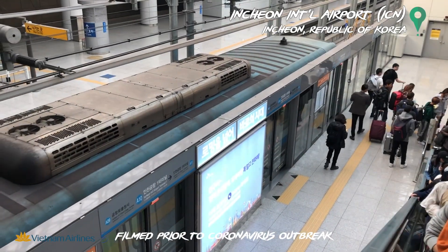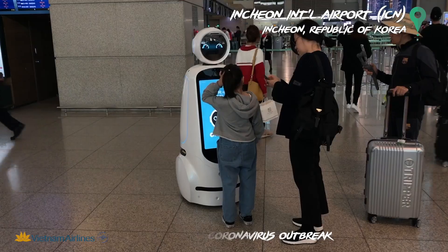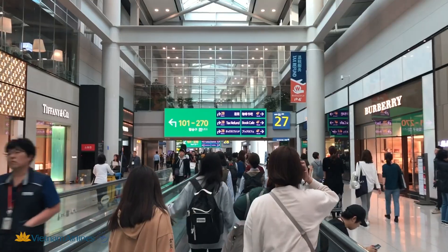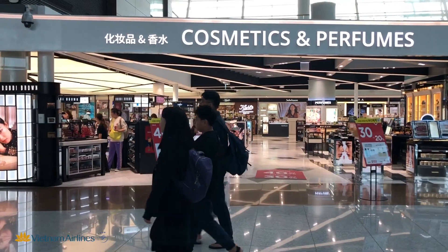For my final flight from Asia back home, I've chosen Vietnam Airlines because it was the cheapest and best option on this day. I flew from Seoul, the capital of South Korea, to Frankfurt via Hanoi, Vietnam.